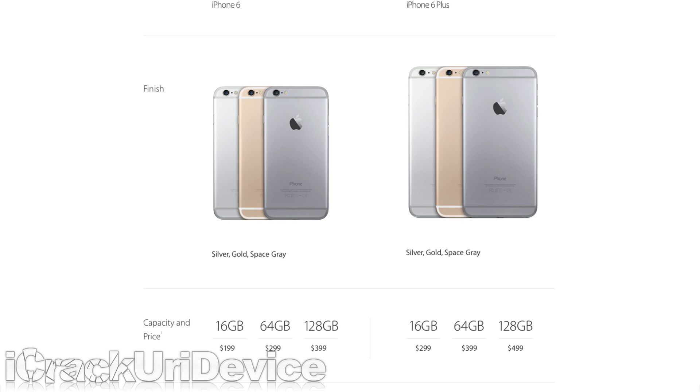The pricing structure is as follows: $299 for 16GB, $399 for 64GB, and $499 for 128GB for the 6, whereas the 6 Plus will be $100 more for each capacity.